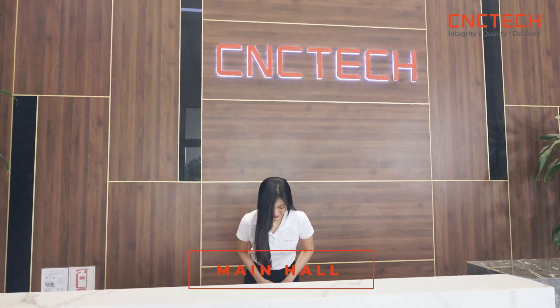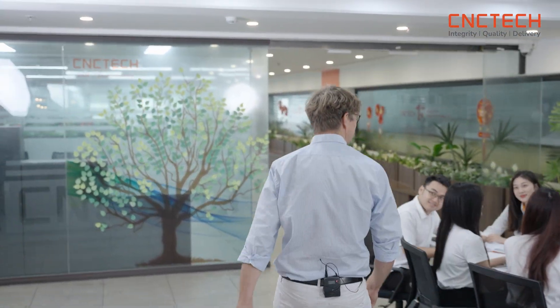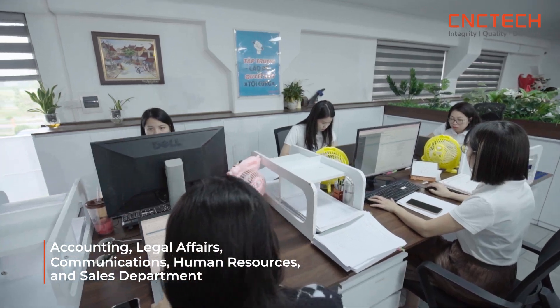This is the main lobby of the factory. That is the administration area with the functions of accountancy, legal, human resource, communication, and sales.